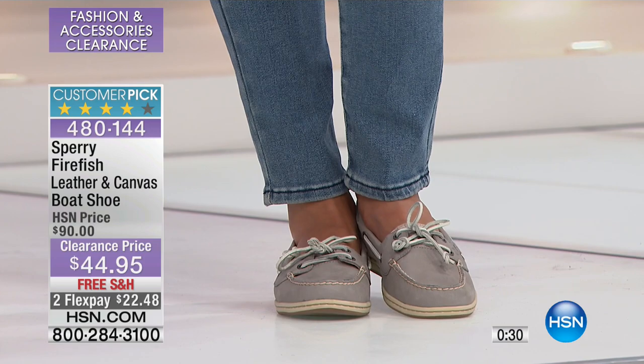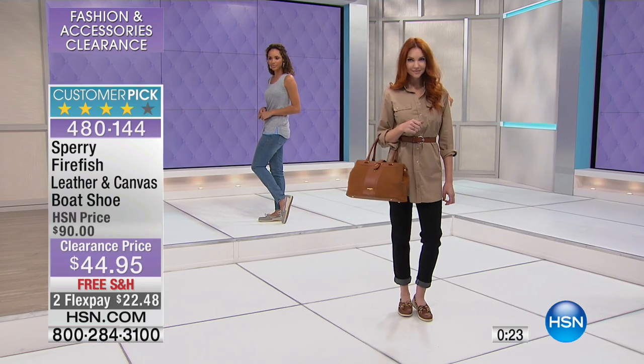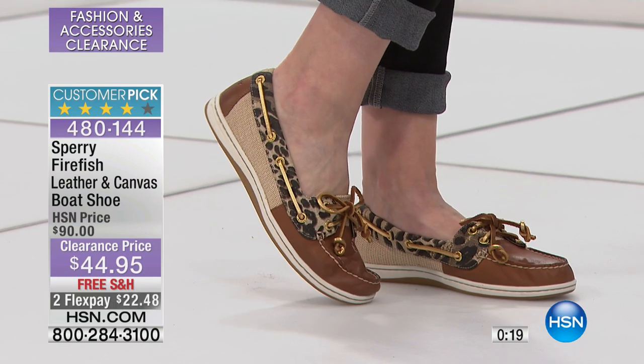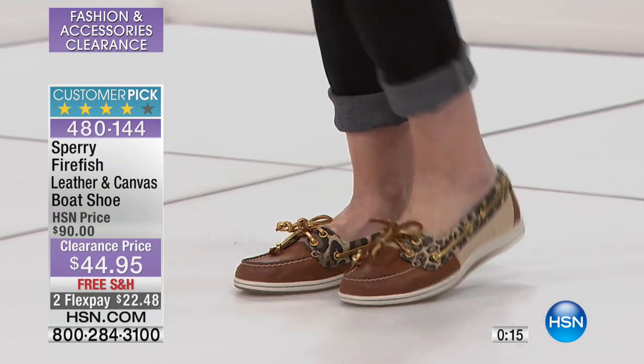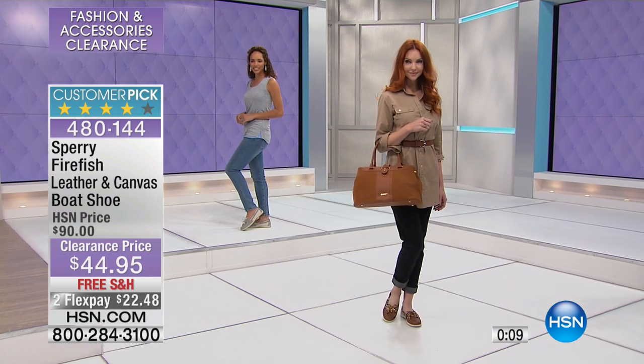Last call on the coral — that's the gray with coral. We also have plain gray, tan with metallic gold, and brown tan leopard. Those are flying, so definitely stay with us and we'll let you know when they're gone.